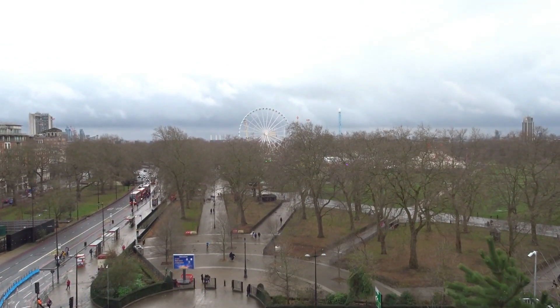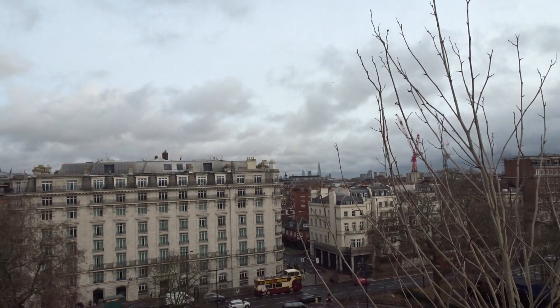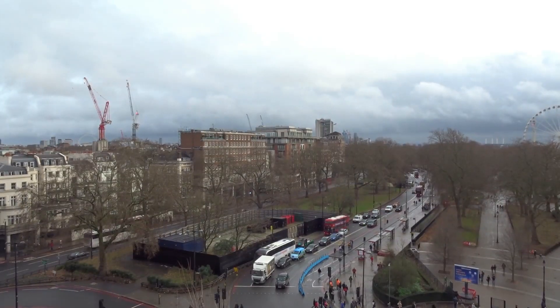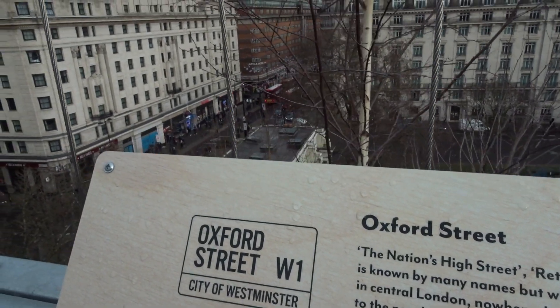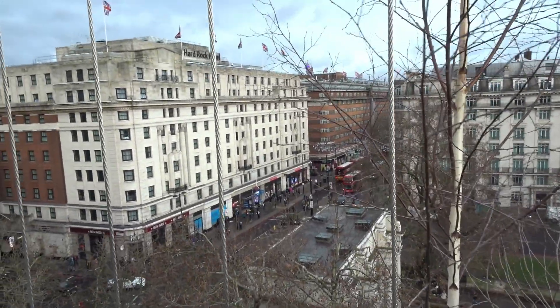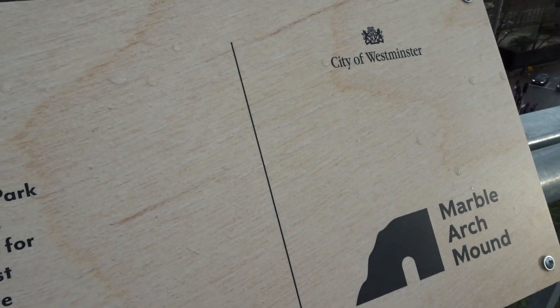I can't lie, this is a nice viewpoint, but it still feels a bit underwhelming for what it is. Something about the fact that people had to pay 8 pounds to come up here when there are cheaper and more attractive places to get good views of London. Shoutout Sky Garden, Alexandra Palace, Primrose Hill.